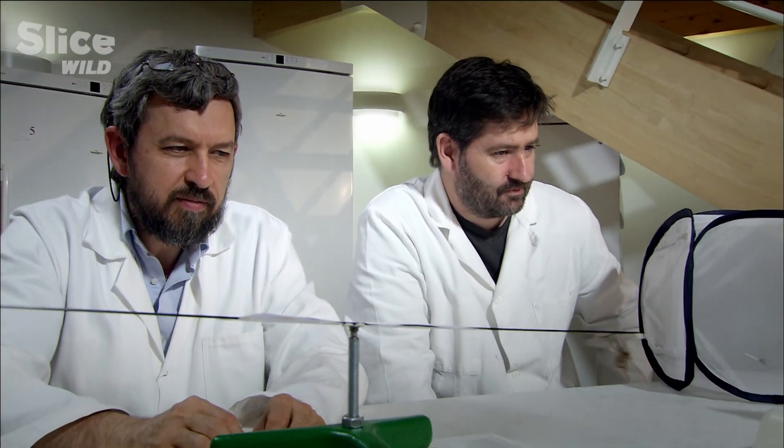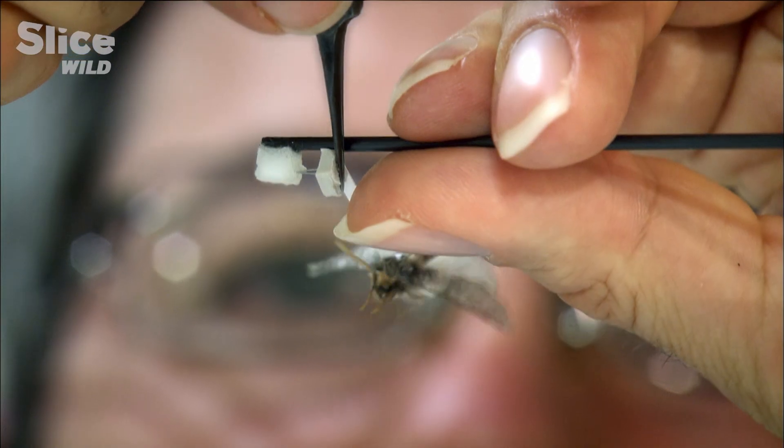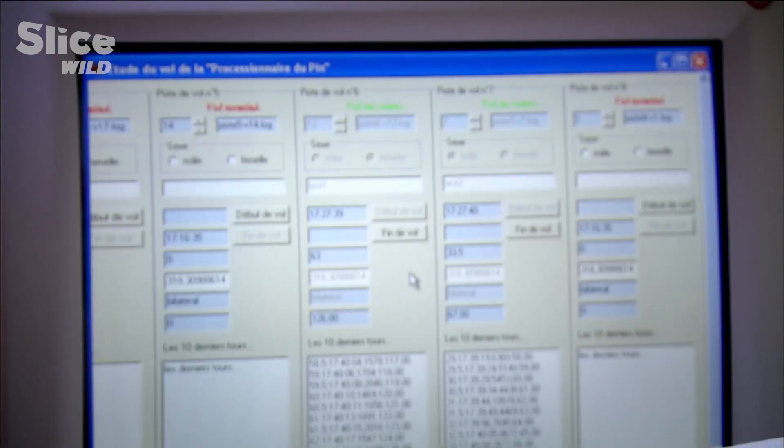We've constructed an experimental device that enables us to measure flight distances. This device is simply a rotating axis that we place an insect on. We can measure the amount of circles it makes, and then we convert that number into distance.